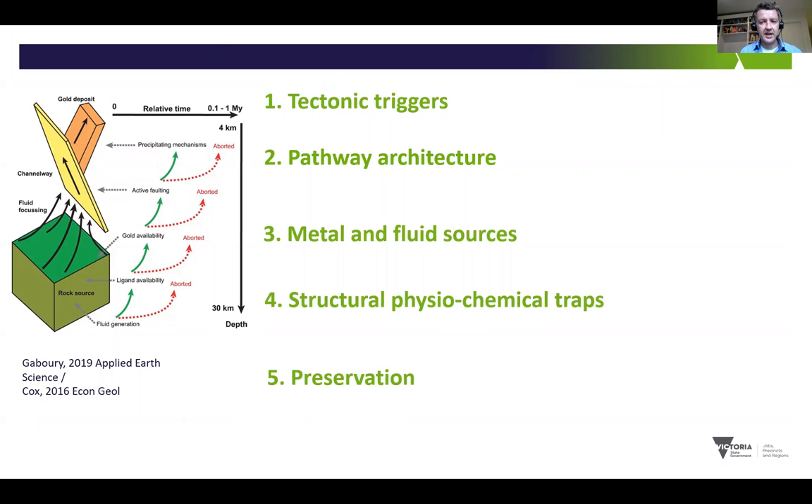We're going to start at the end - here are the key ingredients to the Bendigo Zone gold recipe. Some of these, like tectonic triggers, physiochemical traps, and preservation history, are pretty similar across other deposits in Victoria.